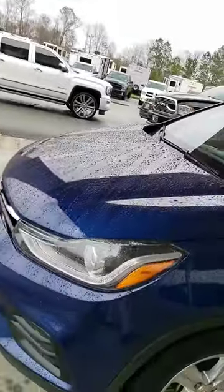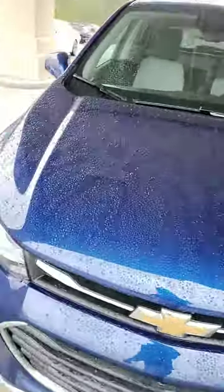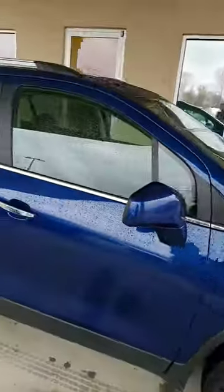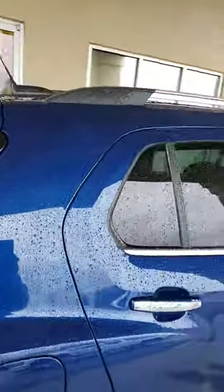A quick walk around of it. It's almost immaculate. It is a '17. It's got good tires on it. It's kind of roomy. It's tinted out in the back.